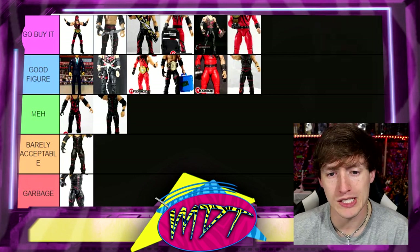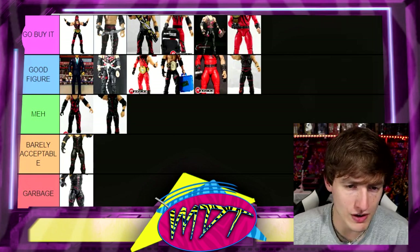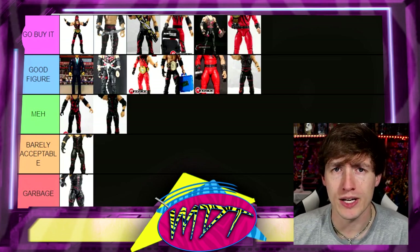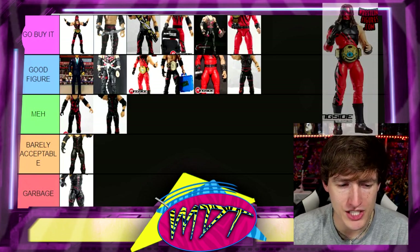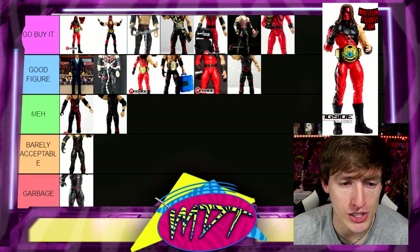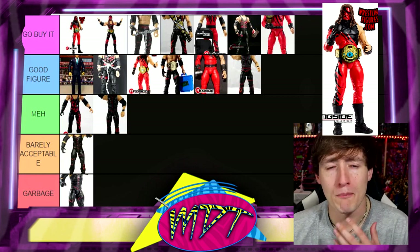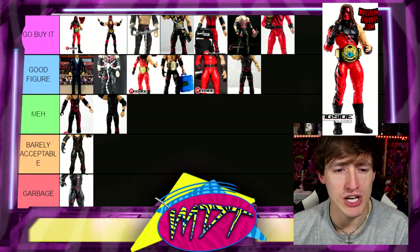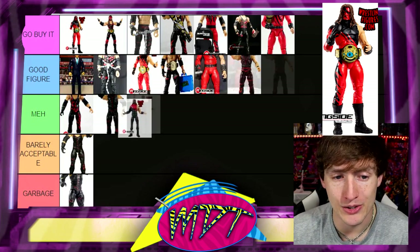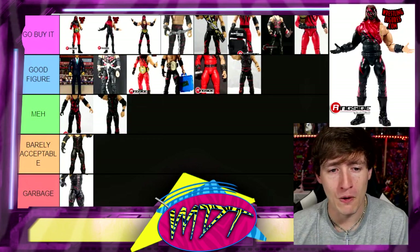You could probably put a couple of the Go Buy Its in the Good Figure section — the Ringside Exclusive Undertaker's Kane, Hardcore Kane, Survivor Series, Decade of Domination — but this is my ranking. Next up, the Ultimate Edition Kane — Go Buy It. Best Kane action figure ever made, not even close. Beautiful, perfect mask sculpt — chef's kiss. And then they gave us another Kane and it's Go Buy It too, with that Attitude Era ring.